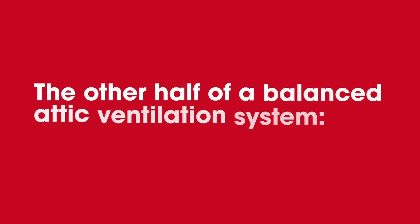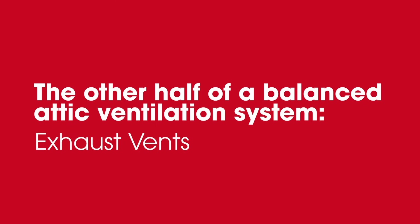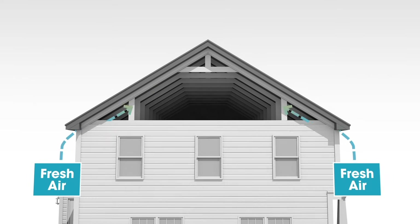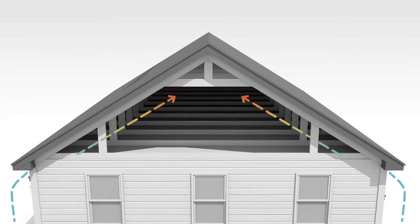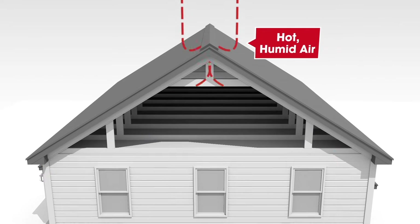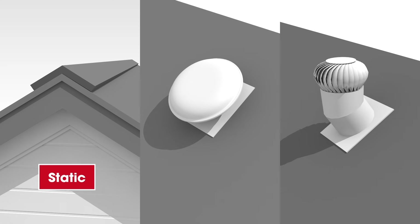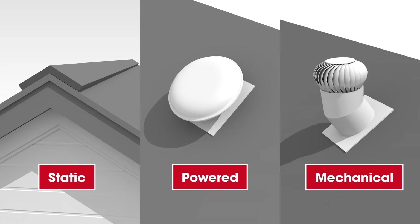Now let's look at our options for the other half of a balanced attic ventilation system: exhaust vents. Exhaust ventilation works best when it's installed at or near the highest point of the roof, to move as much hot, humid air out of the attic as possible. There are three common categories of exhaust vents, including static, powered, and mechanical.